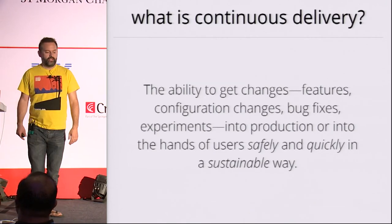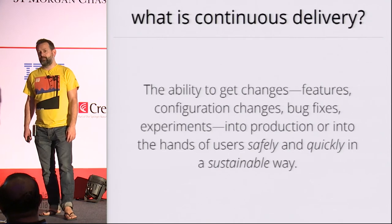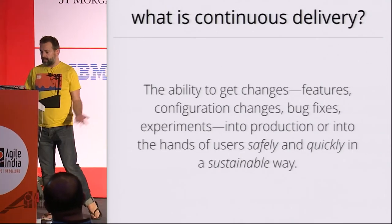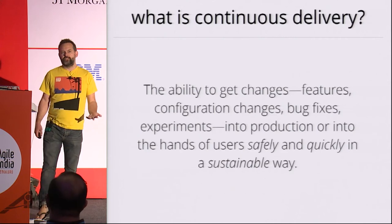You might be thinking that I'm selling you snake oil, and I've often wondered that actually. But it seems to actually work, so that's kind of why I'm here still. There are a couple of golden rules to continuous delivery. The one thing I will say about it is that it's really, really hard to do.